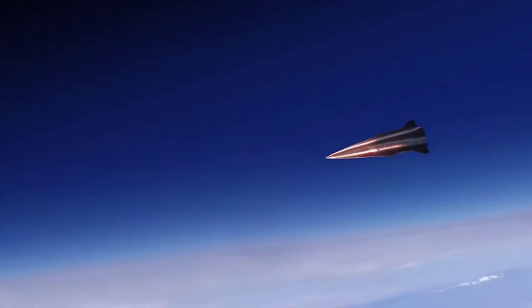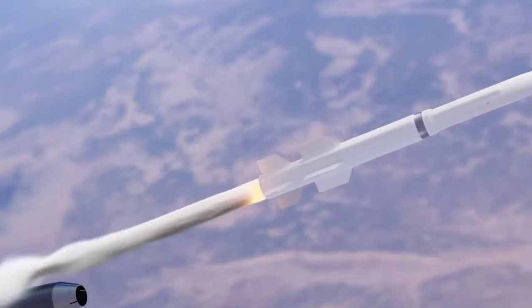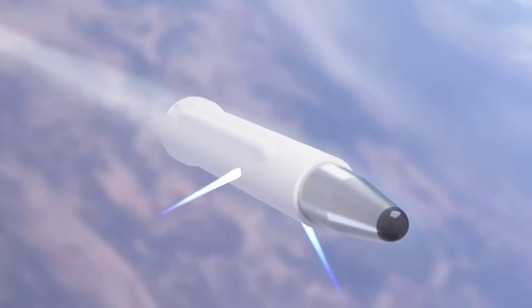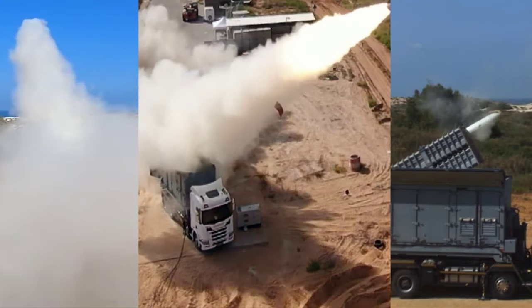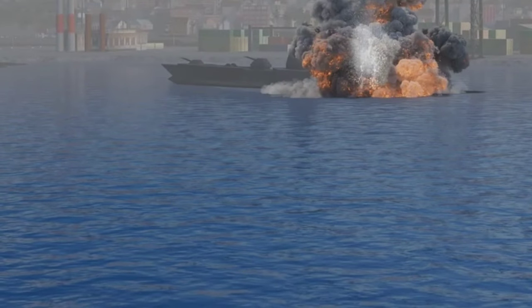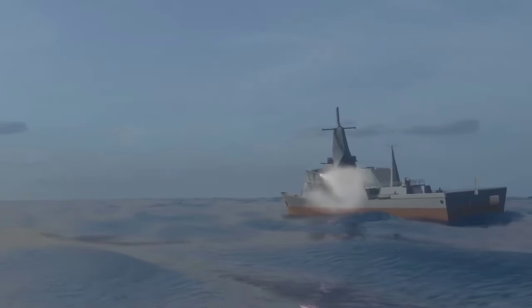Both types of hypersonic missiles, with their unique features, help them evade detection and interception. Their speed, maneuverability, and unpredictable flight paths make them a formidable challenge for existing missile defense systems, posing significant challenges to current defensive capabilities.